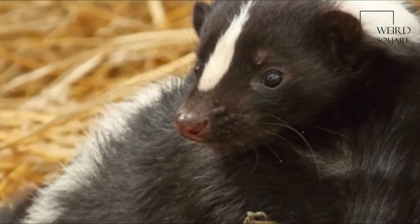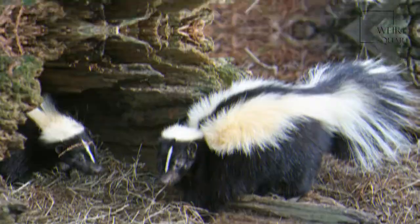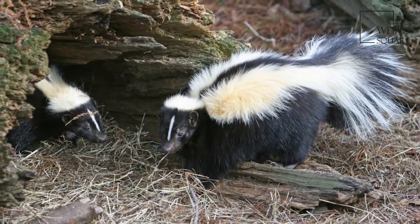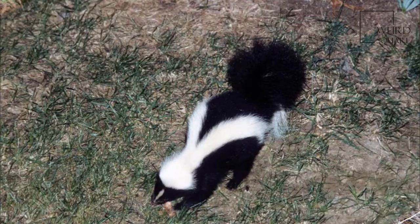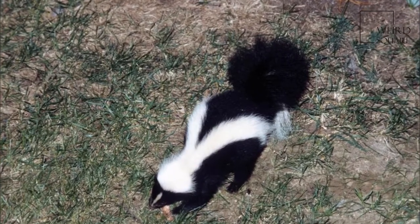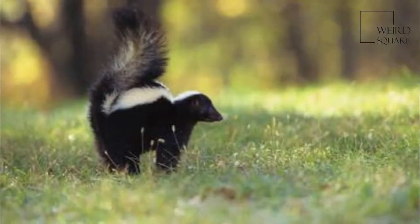The striped skunk is a stoutly built, short-limbed animal with a small, conical head and a long, heavily furred tail. Adult males are 10% larger than females, with both sexes measuring between 52 to 77 cm in total body length and usually weighing 1.8 to 4.5 kg, though some may weigh 5.5 kg.